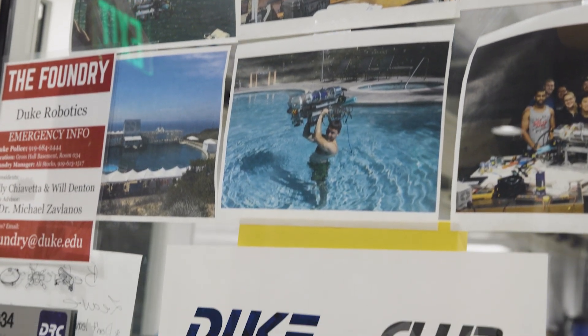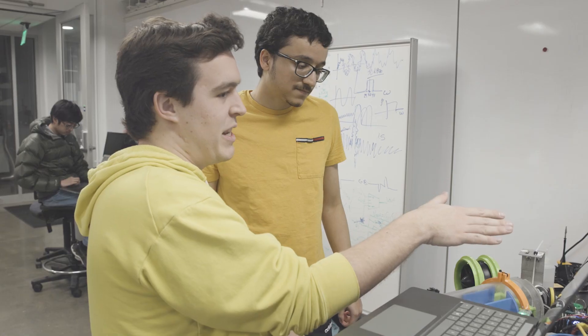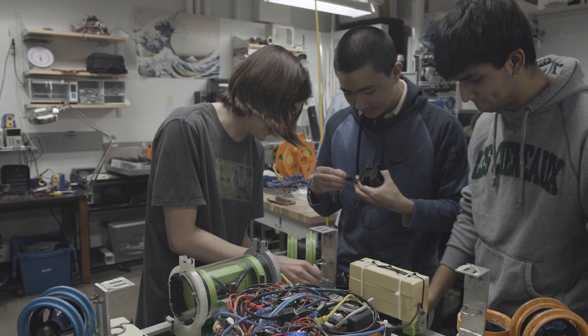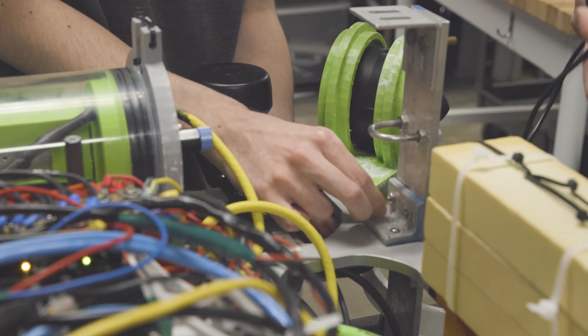The difference between class and robotics is that in class you can really learn the theory about what's going on in engineering. In computer engineering especially, you learn how the computer works, but in labs you don't get the hands-on experience of what an engineering job actually requires. A lot of engineering is trying and failing until you succeed. In robotics, building things hands-on is really where you get a chance to test your ideas, test your solutions, build them, see if they work, see if they fail — usually they fail — you try again and succeed.